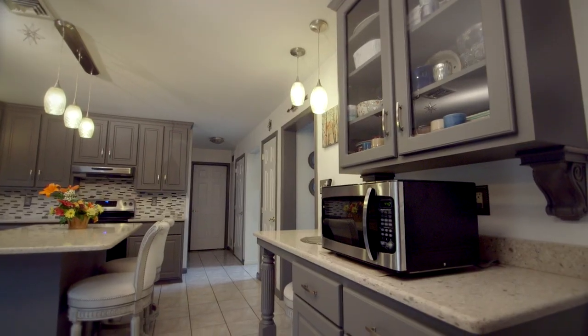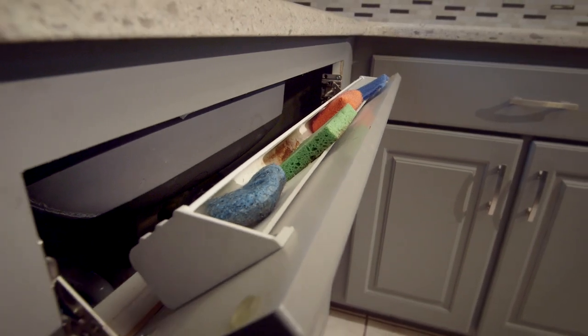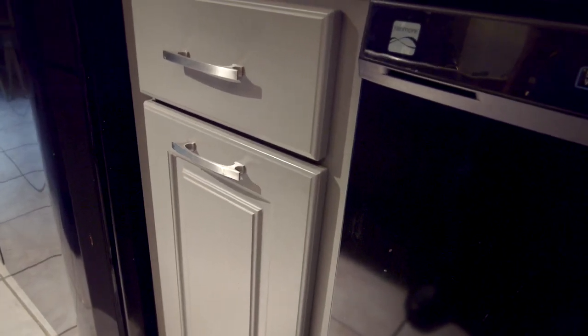Stylized extras like glass cabinet inserts above the message center and contemporary brushed nickel hardware elevate this transitional design. A peek inside the cabinets and drawers reveals thoughtful storage options designed specifically for the homeowners and their family.